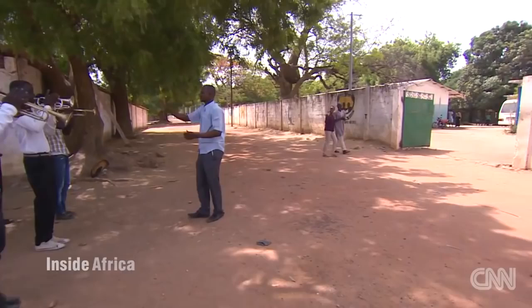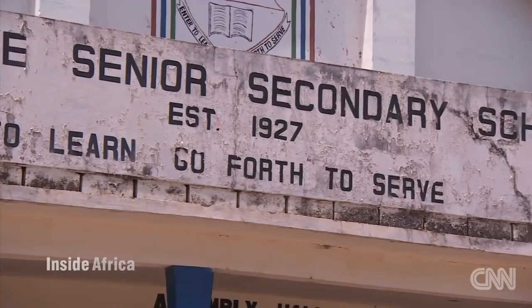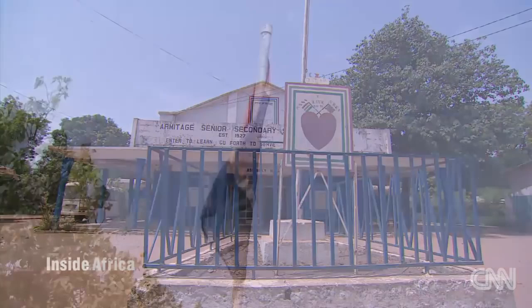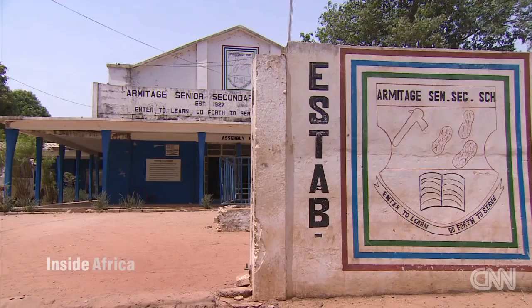We continue to Armitage High School, the nation's only boarding school, where Sisei and many others got their start. It is one of the famous schools in Gambia, but specifically originally for the sons of chiefs. Sisei says students were taught certain skills and subjects so they could help their fathers run their courts and districts.